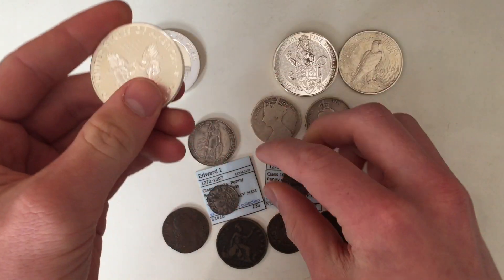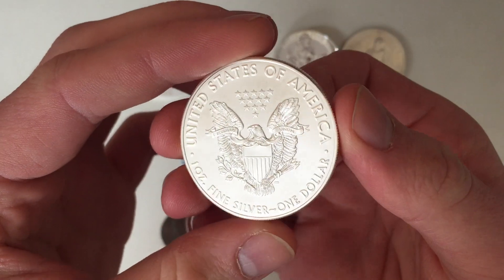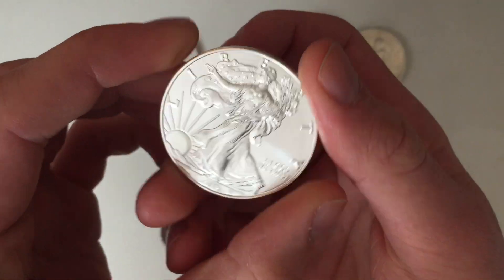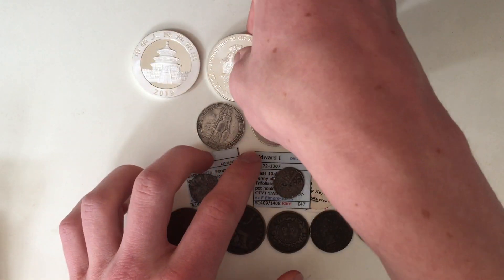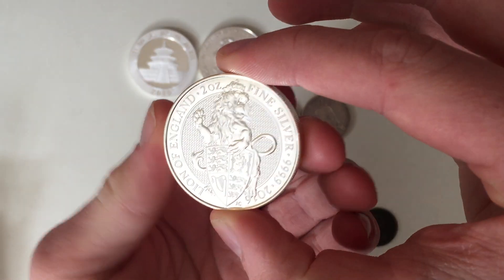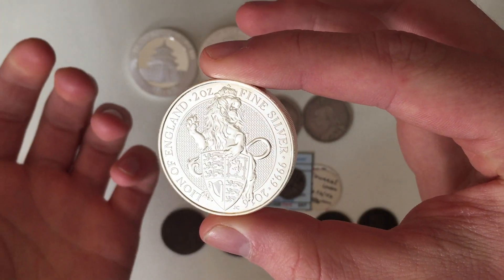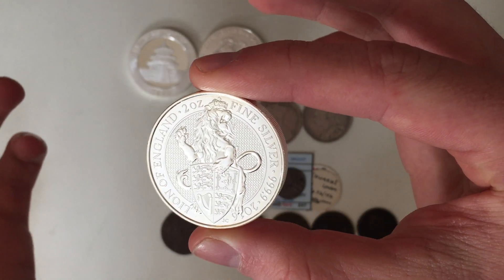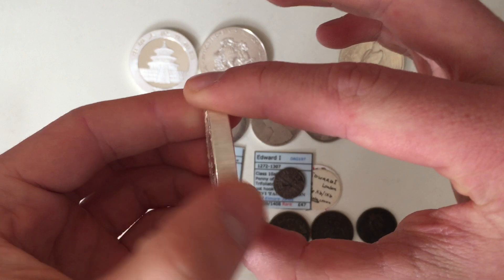I also got an American Silver Eagle, just because I didn't have one in my collection already, and it actually exceeded my expectations. I will make videos on all of these coins later on. They also had a variety of Queen's Beast silver bullion coins available, of which I chose to buy the Lion — the first one in the series, probably the most popular. .999 fine silver, 5 pound coin, nice and thick.